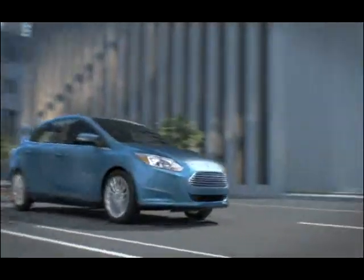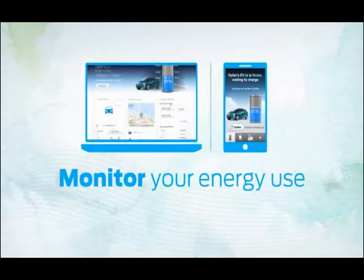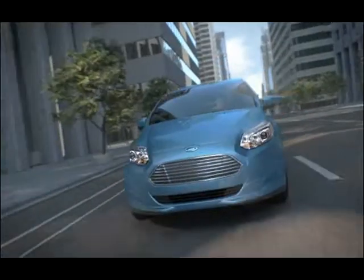You'll be able to monitor your charge status and maybe even minimize your charging costs right from your computer or smartphone using MyFord Mobile. The Focus all-electric vehicle from Ford.